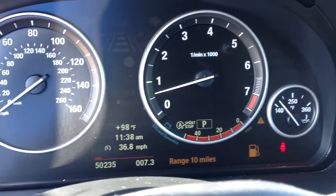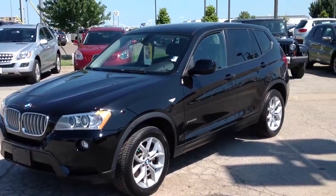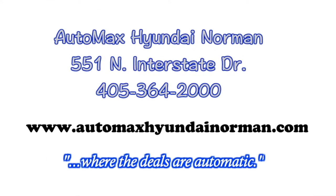You've got to come by and test drive this BMW for yourself today at AutoMax Hyundai Norman, 551 North Interstate Drive — AutoMax Hyundai Norman, where the deals are automatic.